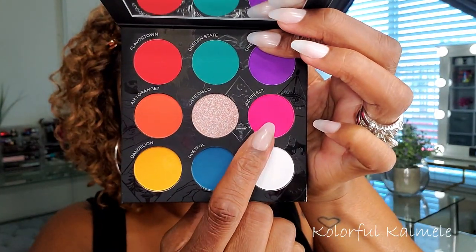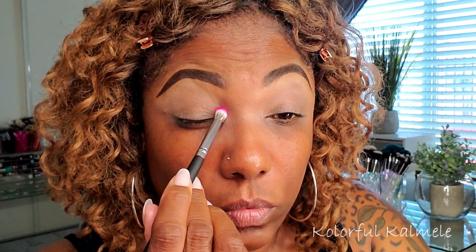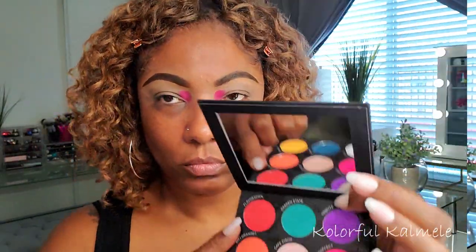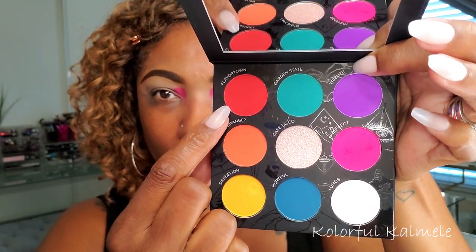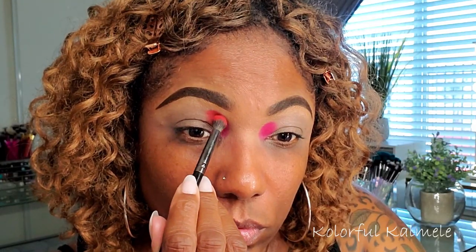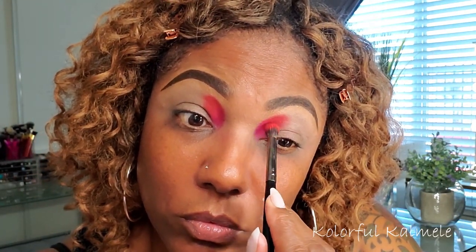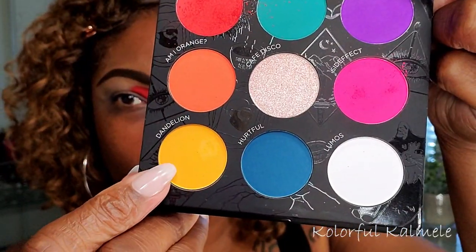I'm starting out by prepping my lids with my P. Louise base in the shade Rumor 04, just tapping that out to get a nice even base. I decided to start with the bright pink shade called Side Effect, and as soon as I tapped that on my lid I knew I was going to have some nicely pigmented shadows to play with. Next to that I'm going into the red, which is called Flavor Town, using another fluffy brush, tapping right next to that pink and gently blending the edges.